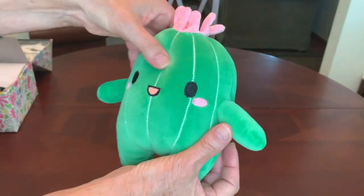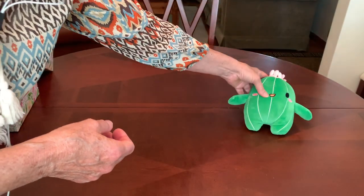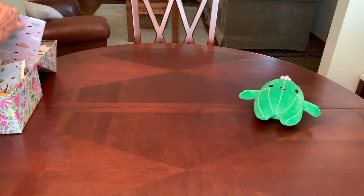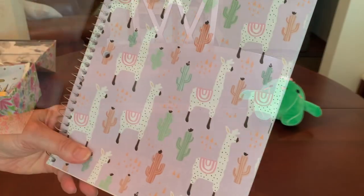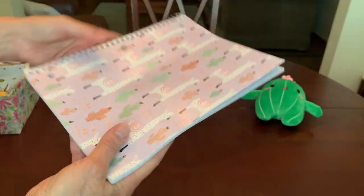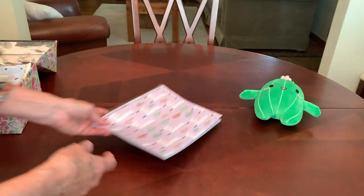or she can use it just to decorate her room. Her notebook has the front cover decorated with cacti and llamas, and this came from the Dollar Tree recently.